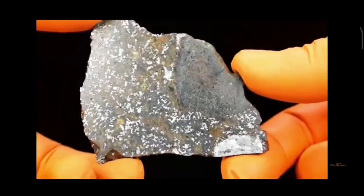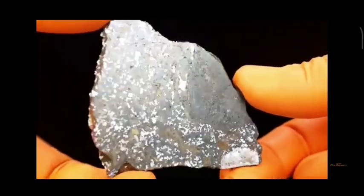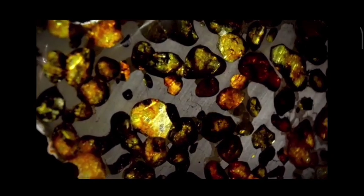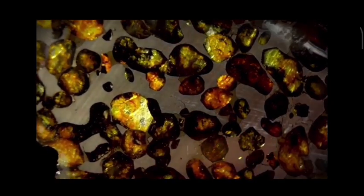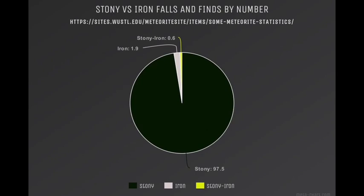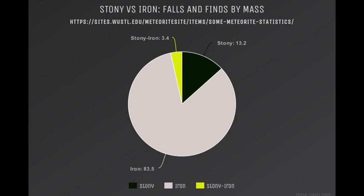Stony iron meteorites are a unique combination of both silicate minerals and metal, with metal making up a significant portion of the overall composition. These meteorites are relatively rare and are thought to have formed from the boundary between the core and mantle of a differentiated asteroid. When comparing meteorites by the number of individual falls, some types like stony meteorites may be more commonly reported. However, when looking at the total mass of meteorites found, types like iron meteorites may be more abundant due to their larger size and weight, even though they may be less frequently witnessed falling to Earth.